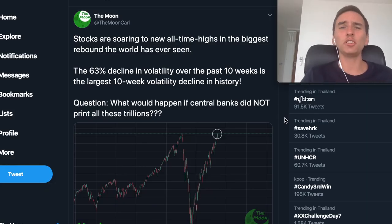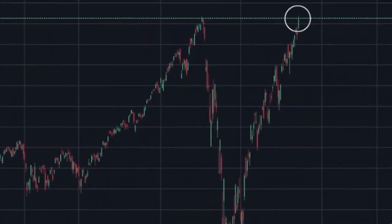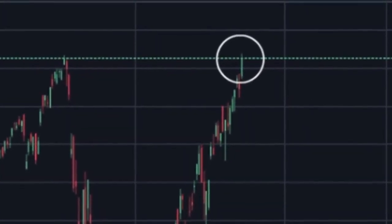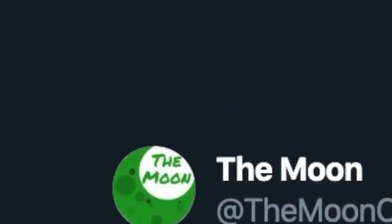Stock markets are starting to soar towards all-time highs. I want to talk about this historical rebound — it's the biggest rebound the world has ever seen. If you think that sounds interesting then you should definitely check out that part of this video.